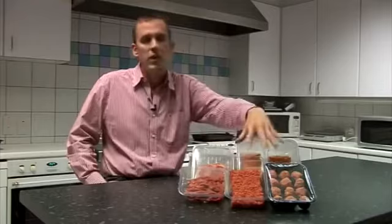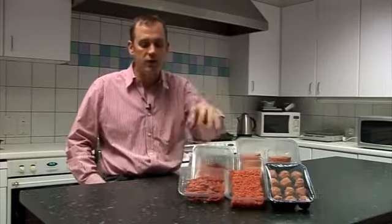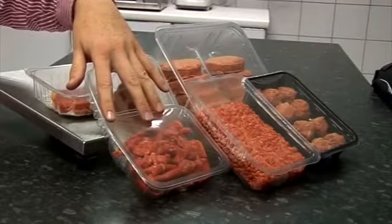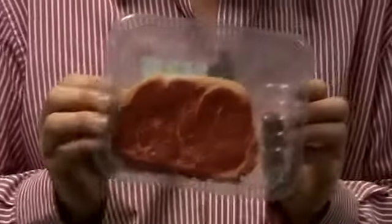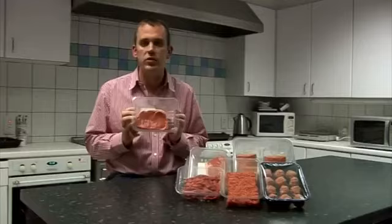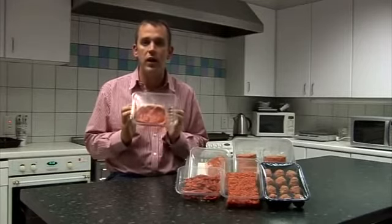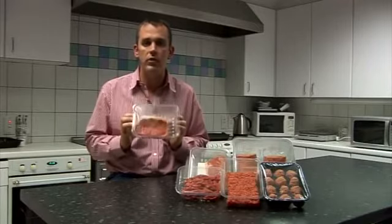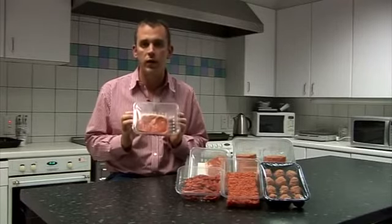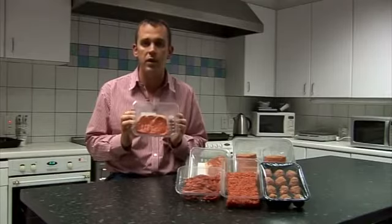We have seen how the mince is processed and packaged for retail. The primal joints go through much the same process. For example, this is your stir fry product and that comes from either the topside or the knuckle. This is a sirloin steak and is cut from the striploin. It is important that farmers understand the whole retail pack process — this is the reason for the debate on heavy carcasses. A sirloin steak from a carcass over 400 kilos does not fit in this tray, and therefore excludes this meat from the high-priced retail market.